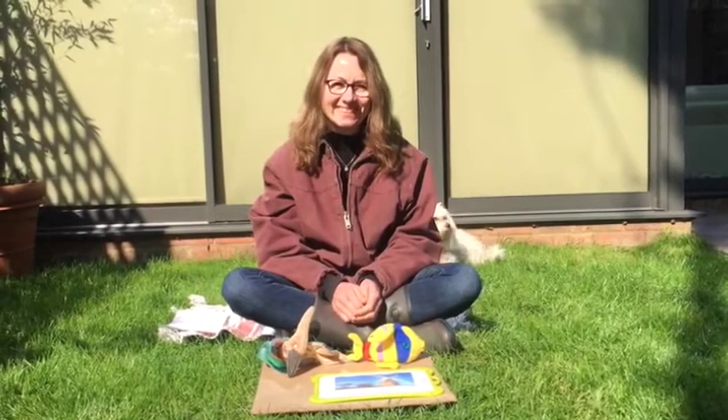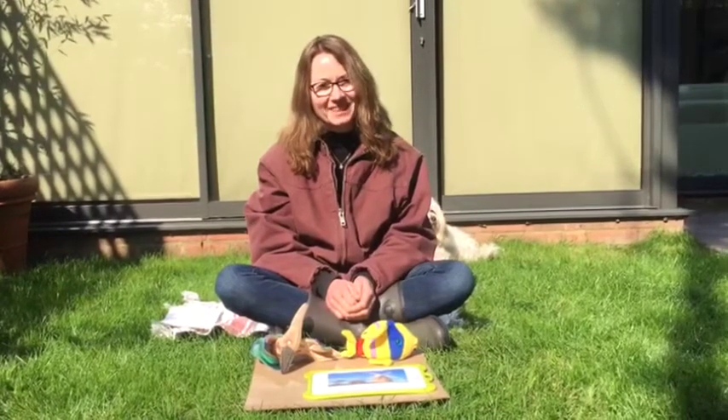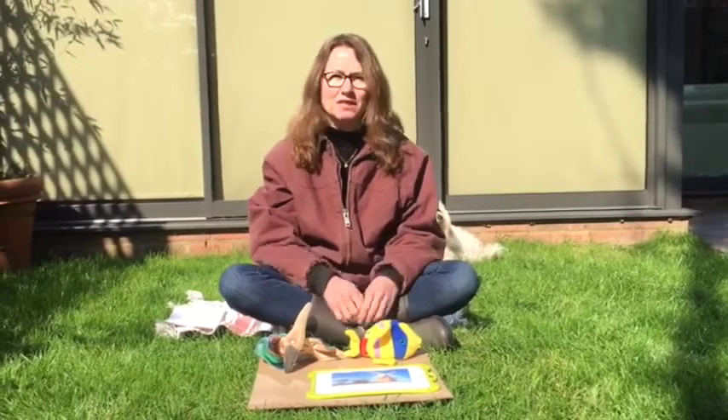Bonjour wooden dots. Let's do some French today. First we're going to look at some words.